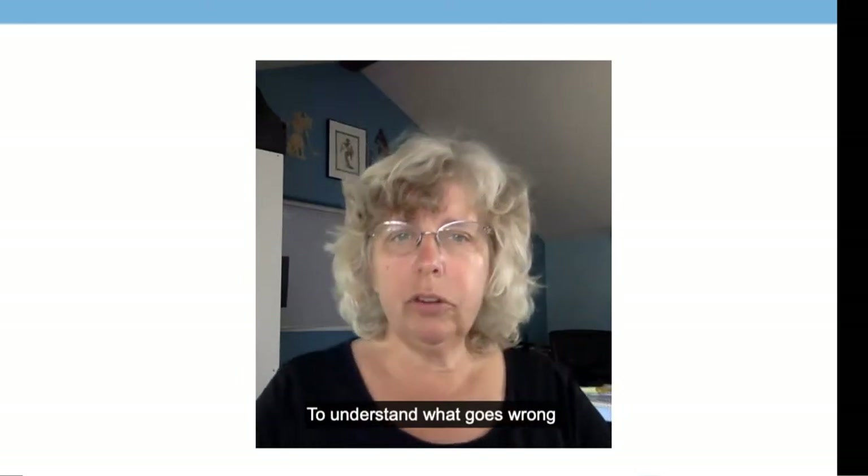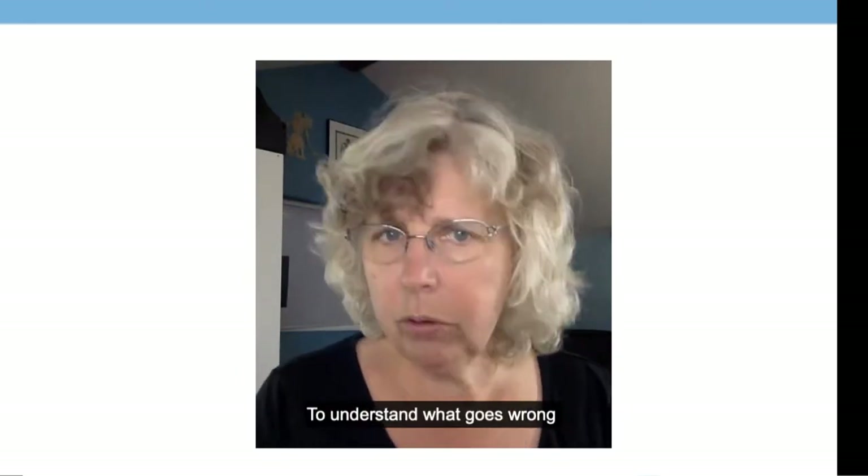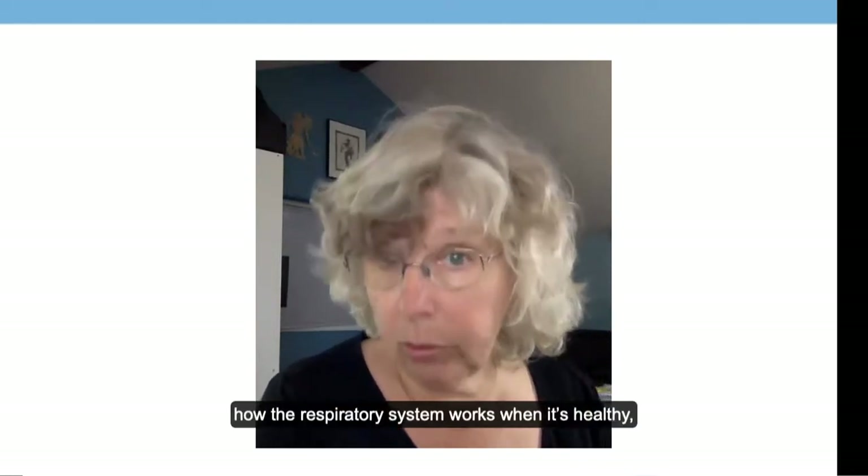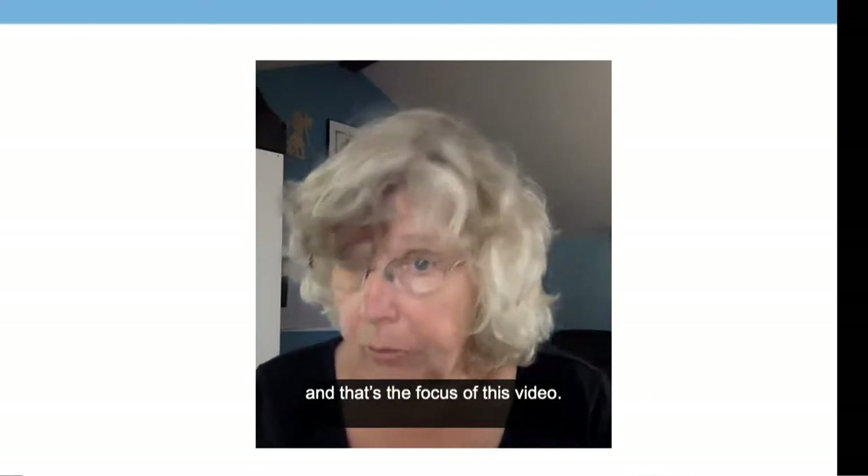To understand what goes wrong with COPD, it is helpful to review how the respiratory system works when it's healthy, and that is the focus of this video.